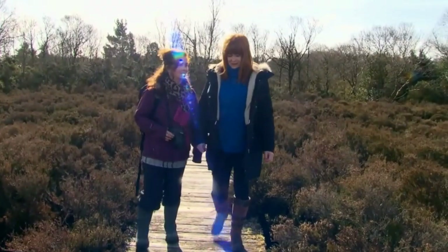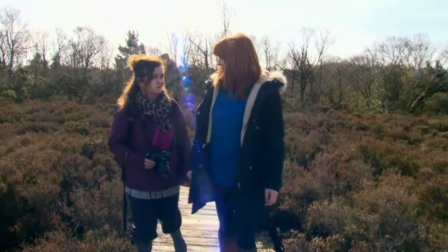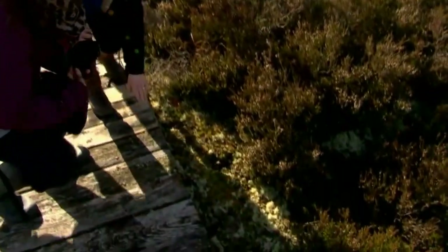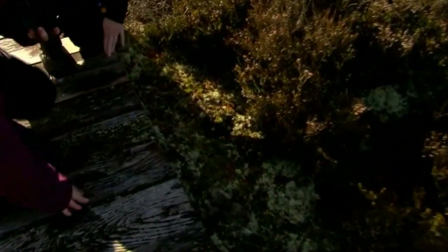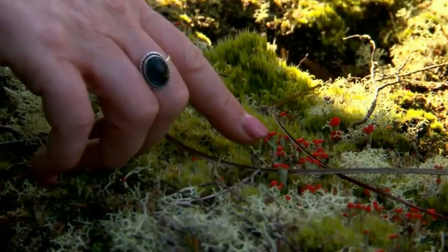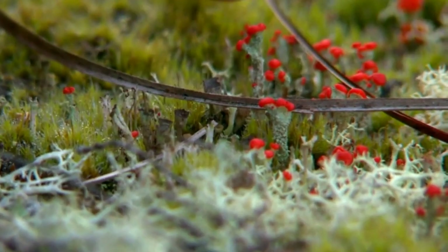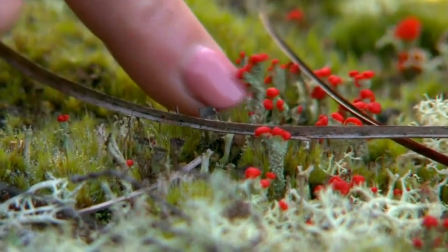The biggest thing about the bog is the little things. The little things. Like, even have a look here. What is that? That's a little lichen. It's actually a fungi and a lichen kind of combined. It's known as Devil's Matchsticks — also British Soldiers — because of its red cap.